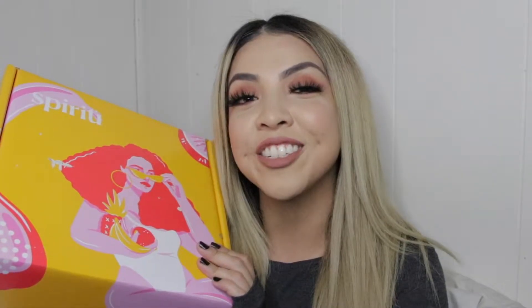Hey guys, welcome back to my channel! In today's video I'm going to be showing you what is in my Spiritu Spring 2020 subscription box. If you guys are interested in seeing what items are in here, then just keep on watching. As you guys know by now, My Spiritu is one of my favorite subscription boxes of all time.